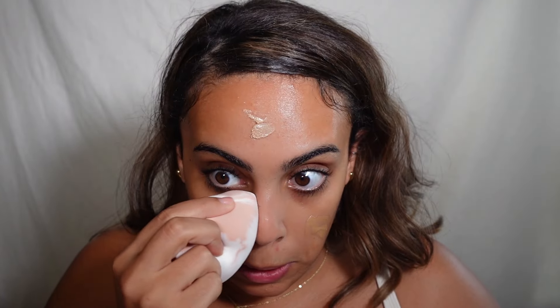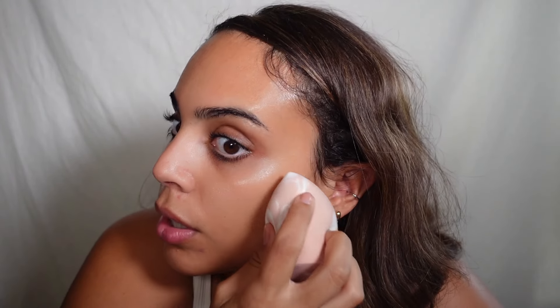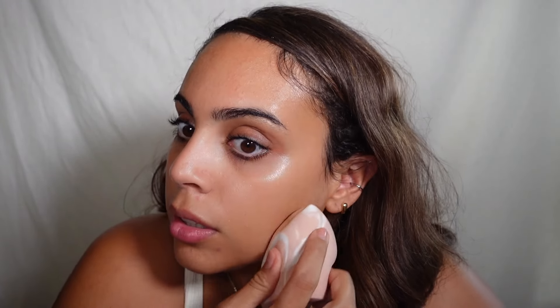It says it's a face fluid with sheer coverage for a perfected, softened complexion — use alone or under makeup, or on top for a natural glow. It blended into nothing with the sponge — it came out a lot thicker than the Halo Glow from ELF, and I don't know if it just got absorbed completely into that sponge. We're gonna try that again but with a brush.